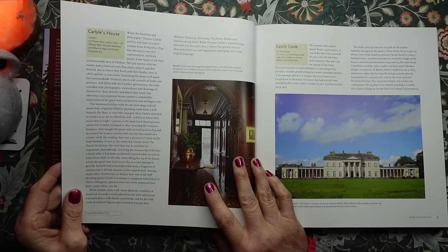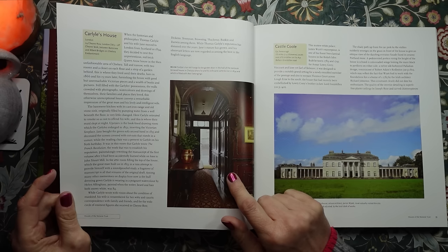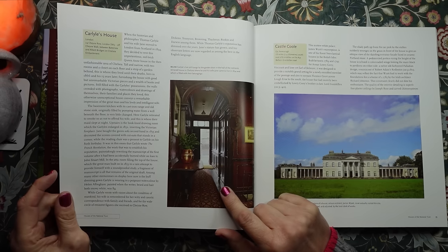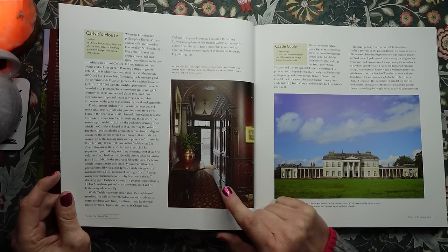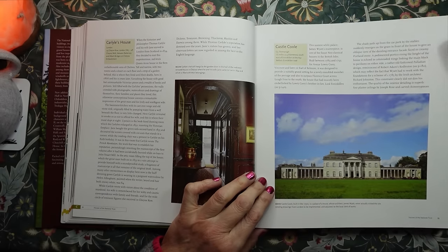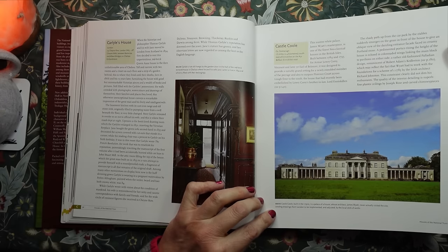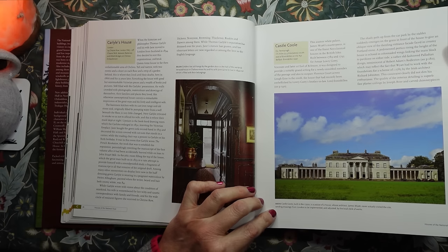Carlyle's House in London — Carlyle's House in Chelsea, 1834. On the right we have Castle Coole in County Fermanagh, Northern Ireland. Built in the 1790s, it is the palace of a house whose architect James Wyatt never actually visited the site, sending drawings from London to be implemented and adjusted by the local clerk of works.